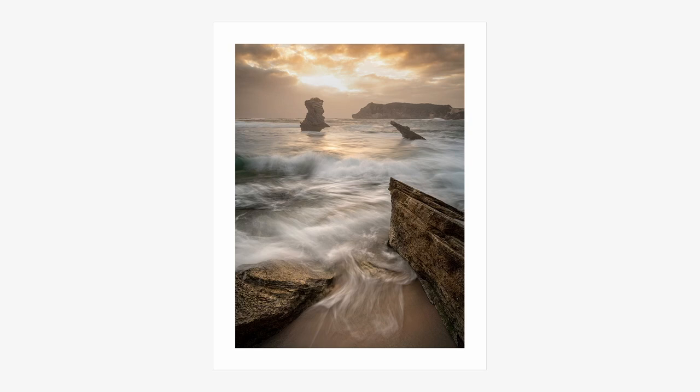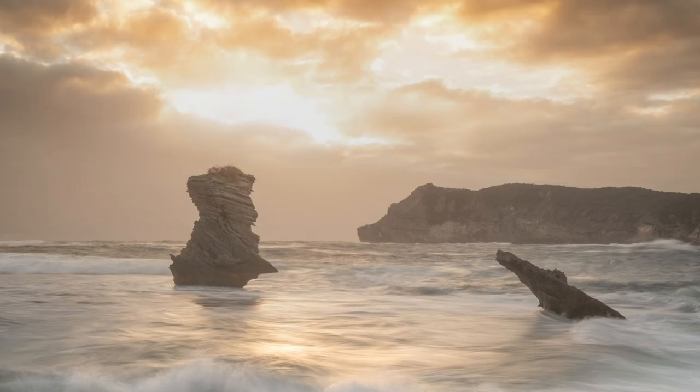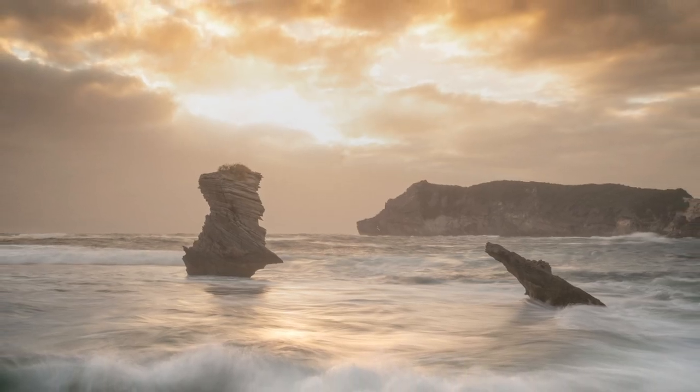This was the shot I took just seconds before the wave hit me. Despite the damage I couldn't be happier with it — it's actually one of my favourites for the year so far, with textures of the rocks in the foreground, dynamic water movement in the mid-ground and this gorgeous backlit scene in the background.